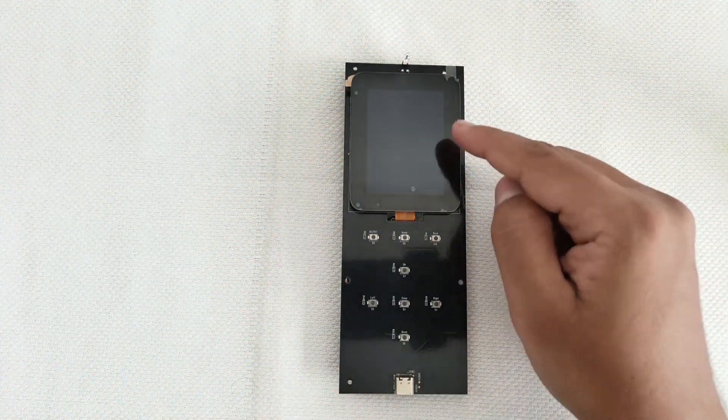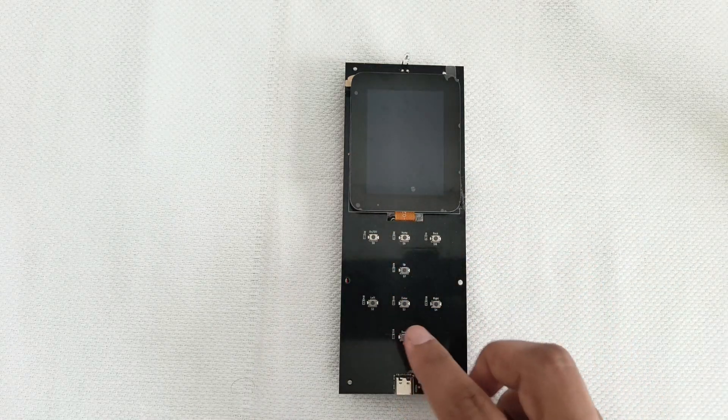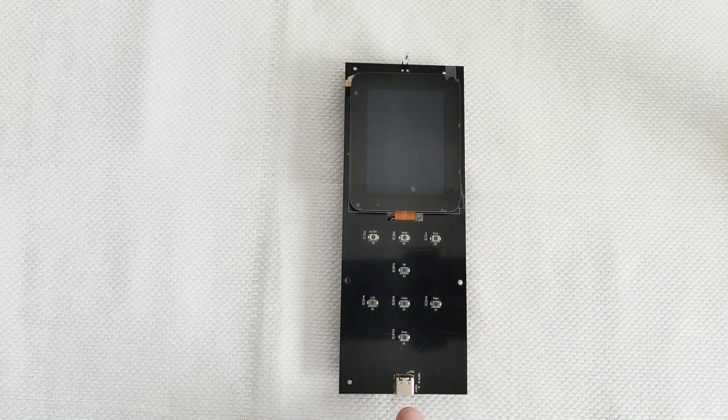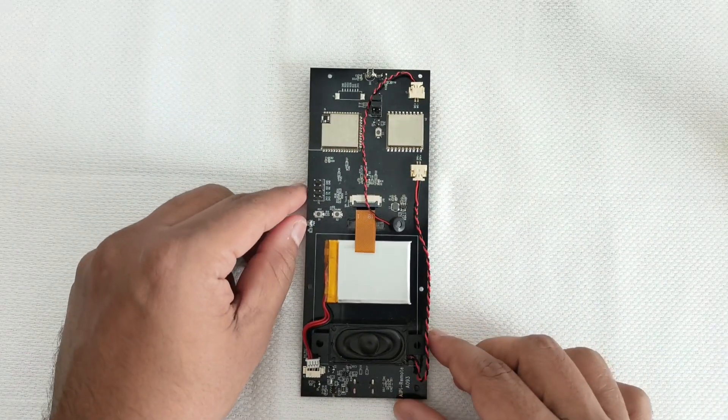So this is the AIPy Remote. Here we can see the 2.4-inch LCD touchscreen, 8 independent keys, and a USB Type-C connector for powering it up and the infrared transmitter. On the back side we can see many things.